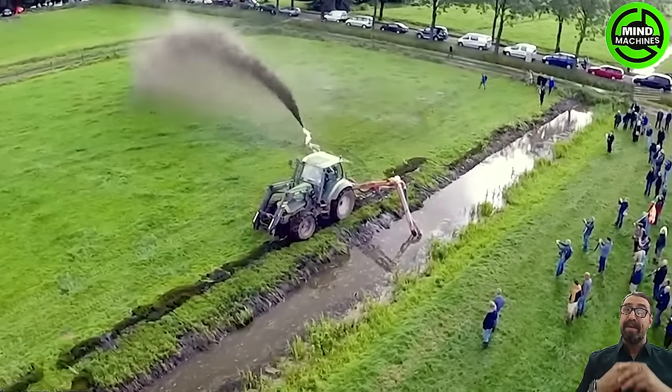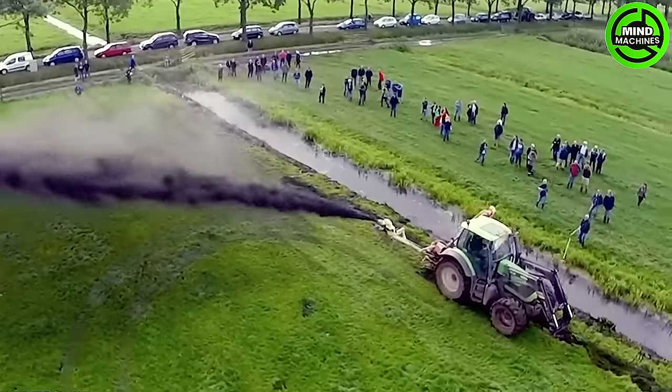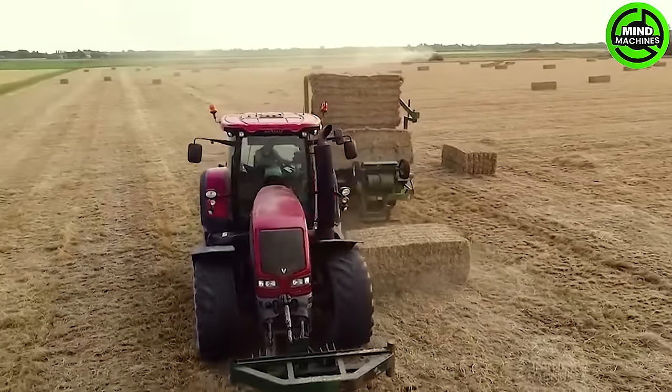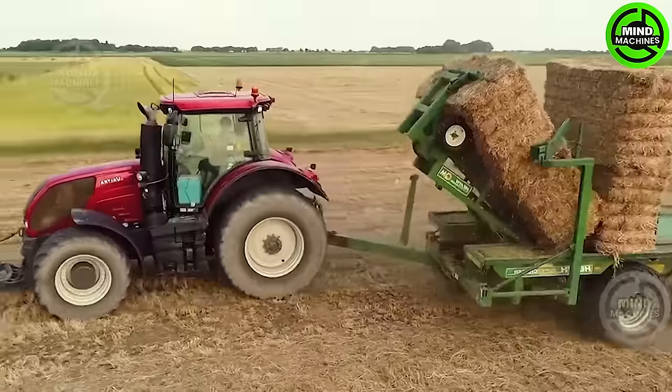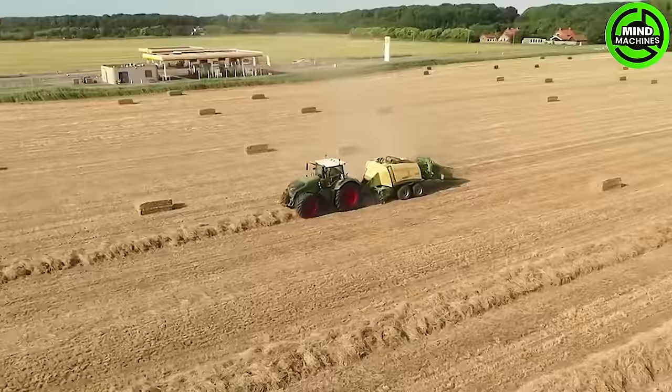This machine is like a waterway caretaker, cleaning channels and enriching fields with nutrient-rich mud. This grass compactor is like a heavy-duty press, compressing grass into neat, compact rows.